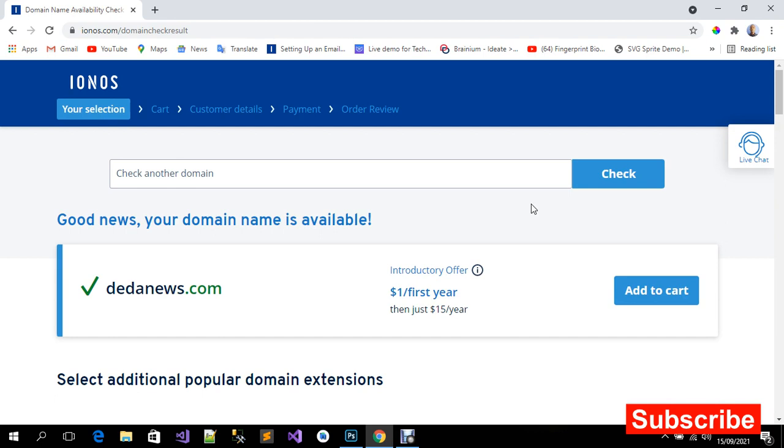The domain name is available for just one dollar per year — one dollar for the first year, and then you need to renew it for only 15 dollars.